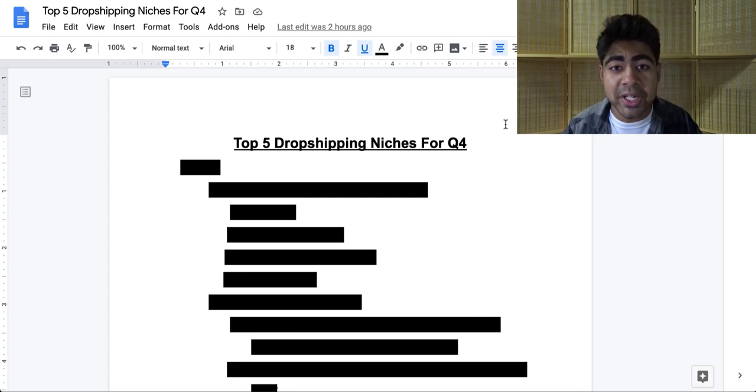What is going on everybody? Sheree Kunasa here. So the top five dropshipping niches for Q4.